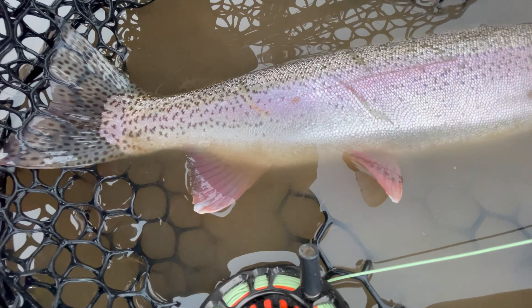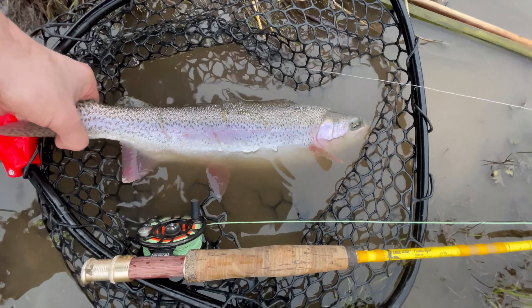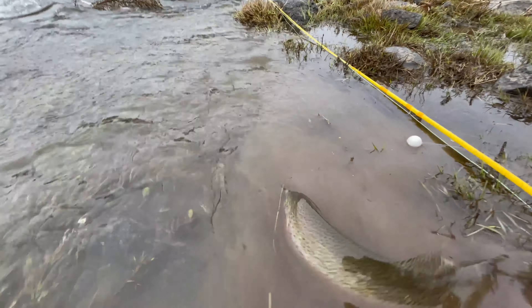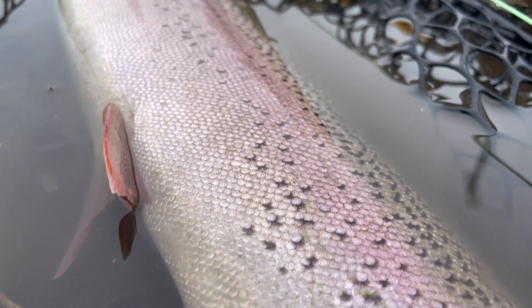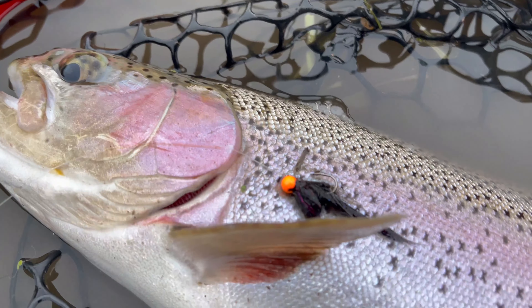Number nine on the day — look at these pink fins on this beautiful rainbow. About a 15-16 inch fish, just awesome, let's go. Absolute slab — another 19-20 inch fish, give or take, hit this little leech, a little orange-headed leech that Aidan tied.